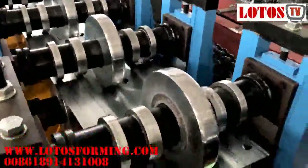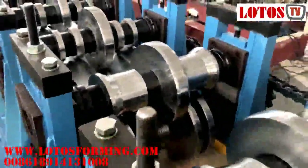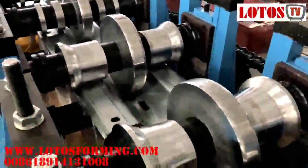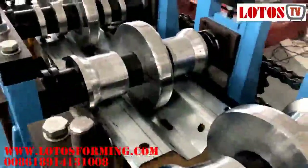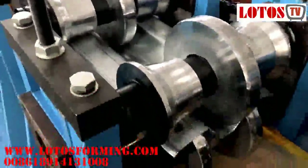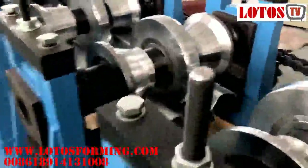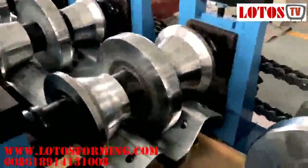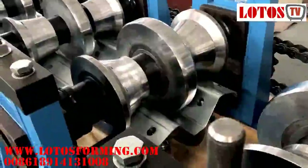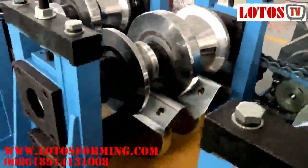As one of the leading and professional manufacturers and suppliers of roll forming machines in China, Lotus warmly welcomes you to buy quality, precise, and durable machines from our factory. We offer innovation and design of complete double beam roll forming machines and highway guardrail roll forming machines for the highway industry, including installation and world-class service.